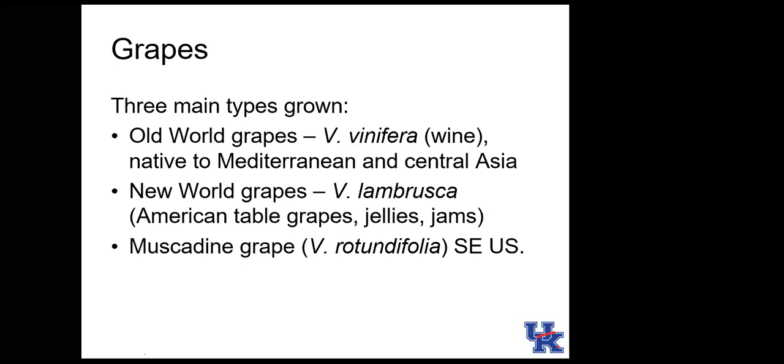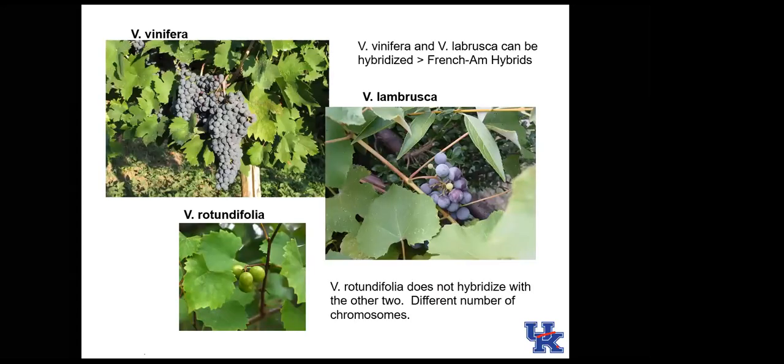New-world grapes originated from North America — things like Concord, Vitis labrusca — used for grape jellies and jams but not much for wine due to off-flavors. Muscadine grapes, Vitis rotundifolia, are seen in the South but are not hardy in Kentucky. Vinifera generally has huge clusters, labrusca has smaller but still sizable clusters, and muscadines have very small clusters or even singular grapes on the vine.